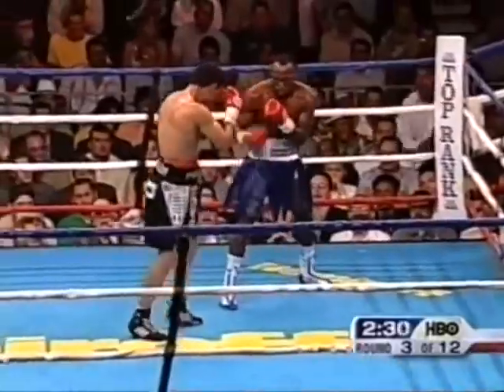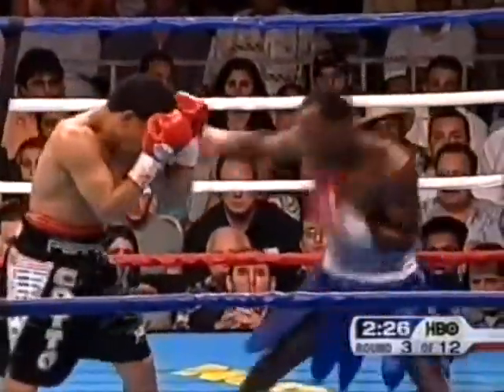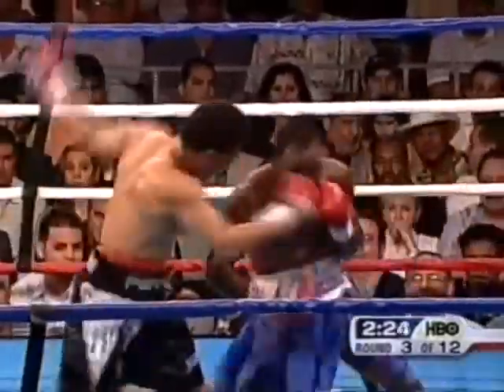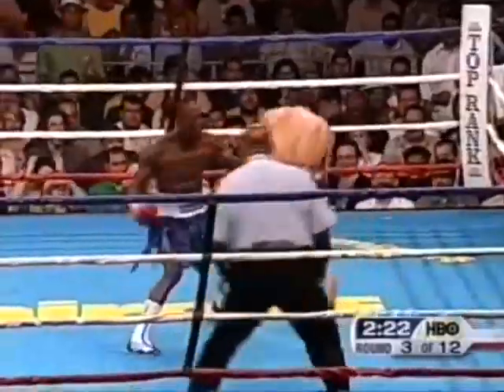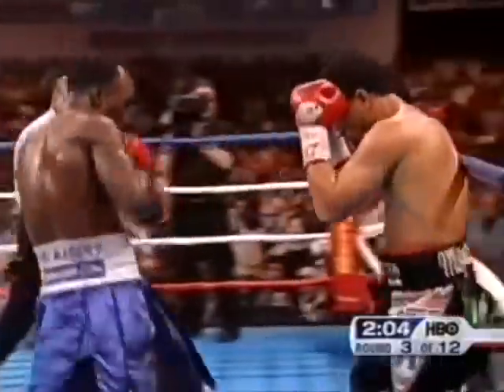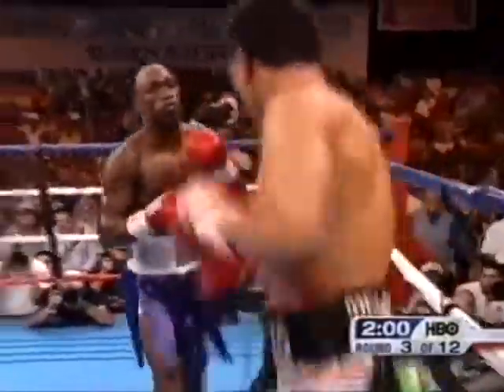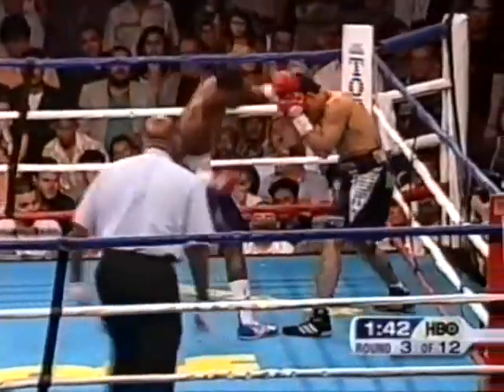Right to the body, and that tracks Corley off again. Corley with a hard left to the body himself. Cotto partially blocked it with his elbow. Huge point — Corley has hit Cotto. Miguel Cotto's in trouble. Corley goes twice to the body and Cotto's stool bump. Going to the body — should be going to the head.